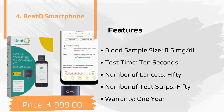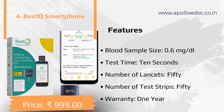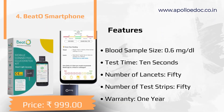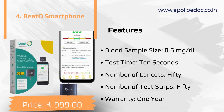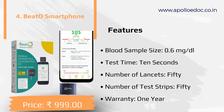The fourth product in our list is Veto Smartphone. Main features: blood sample size 0.6 microliter, test time 10 seconds, number of lancets 50, number of test strips 50, warranty one year.